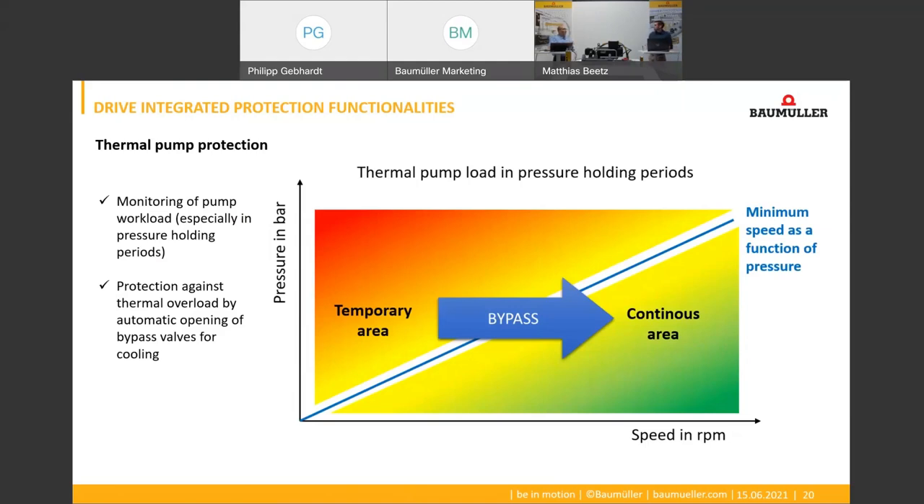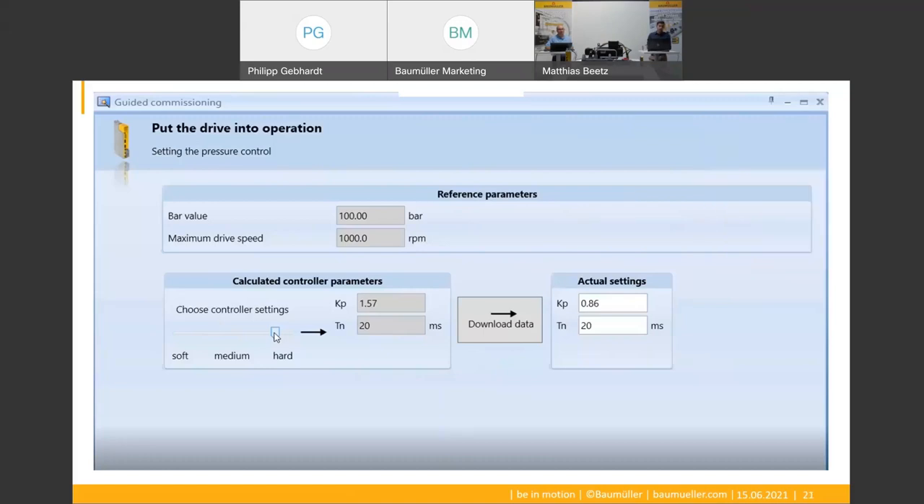And what about the commissioning effort — do I need special knowledge? No, only pressure and volume flow values must be specified by the machine control. Our drives can be integrated quickly and easily into many different fieldbus systems. Furthermore, the servo hydraulic functionalities are completely integrated in the Baumüller software tools such as ProDrive or ProSimulation to reduce the commissioning effort. This starts with a guided commissioning especially for servo pumps, where the user is guided by a wizard step by step through all basic functions, such as the setting of the controller gains as shown with the sliding bar.